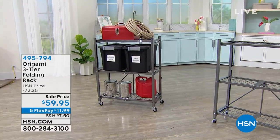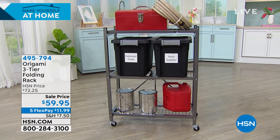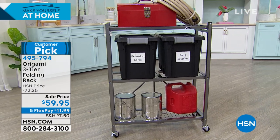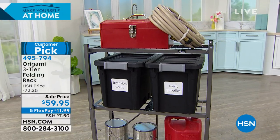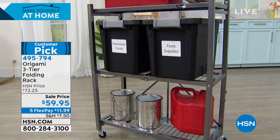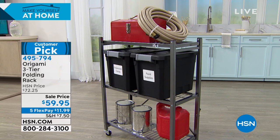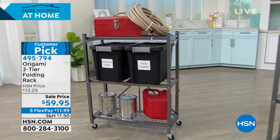Coming up next — Origami. Origami puts the 'O' in organization. This three-tier folding rack weighs about 19 pounds and is a huge customer pick. Use it for your garage tools, garden hose, big bags of cat and dog food, laundry supplies — anything. It comes fully assembled practically — take it out of the box and it just pops up. On flex pay it's only $11.99 per month. Powder-coated steel that will never rust or chip. Stick around.